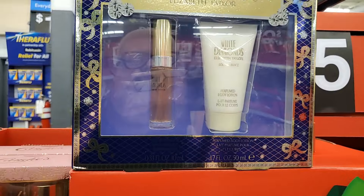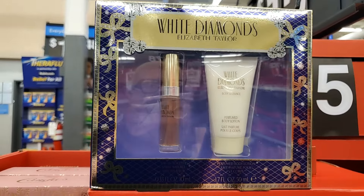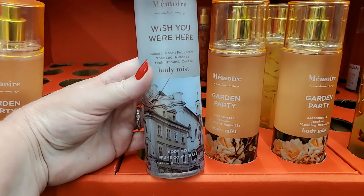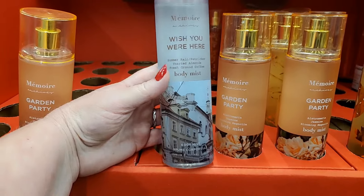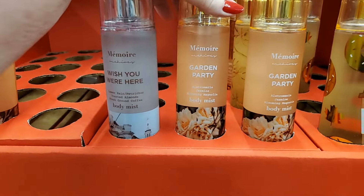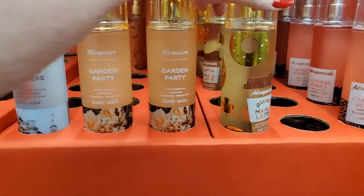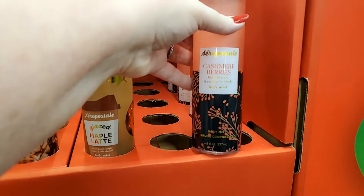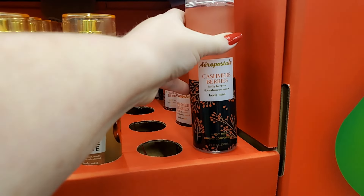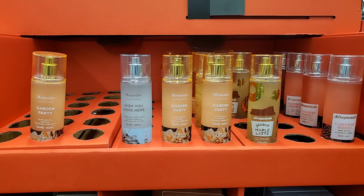You have White Diamonds — Perfumed Body Lotion and Eau de Toilette Spray. You have these: Wish You Were Here Summer Rain, Toasted Almond Fresh Brown Coffee Body Mist, Garden Party, Alstroemeria Jasmine Blooming Magnolia Body Mist. There's another Aeropostale Glazed Maple and Cashmere Berries — Holly Berries and Cashmere Mist. Sounds good. These are certainly $5 — I think it's a good deal for all those.